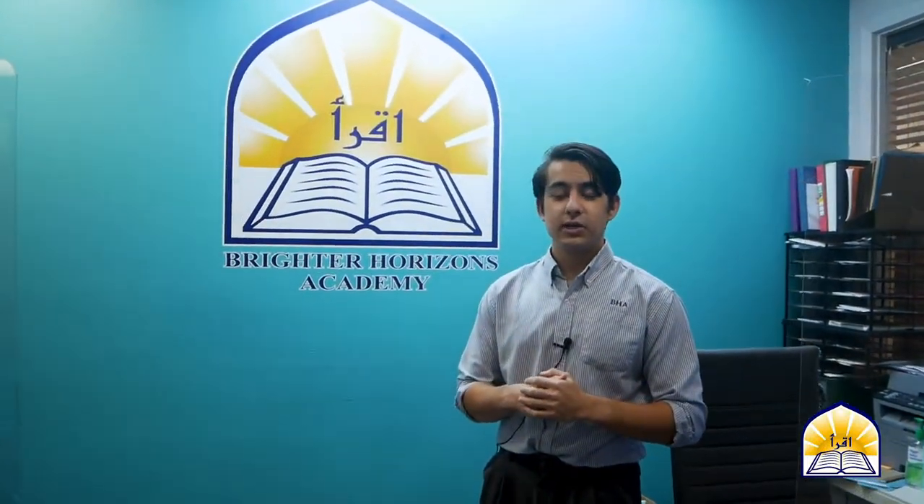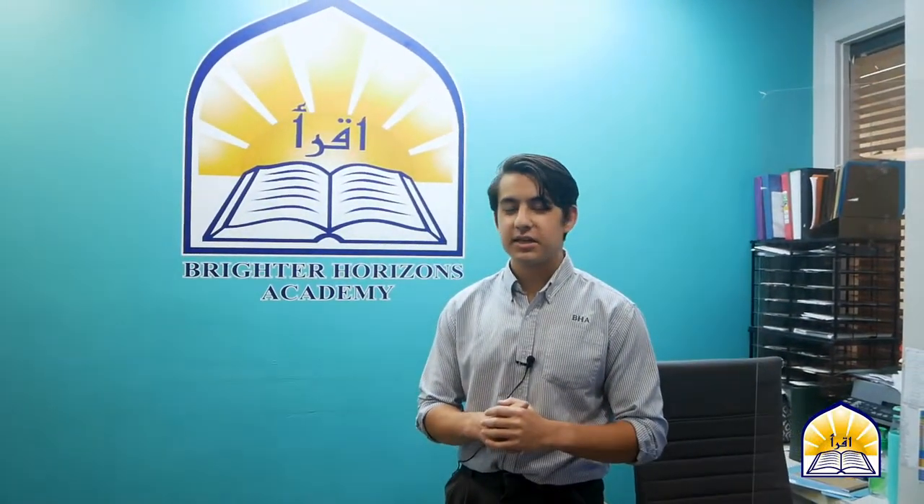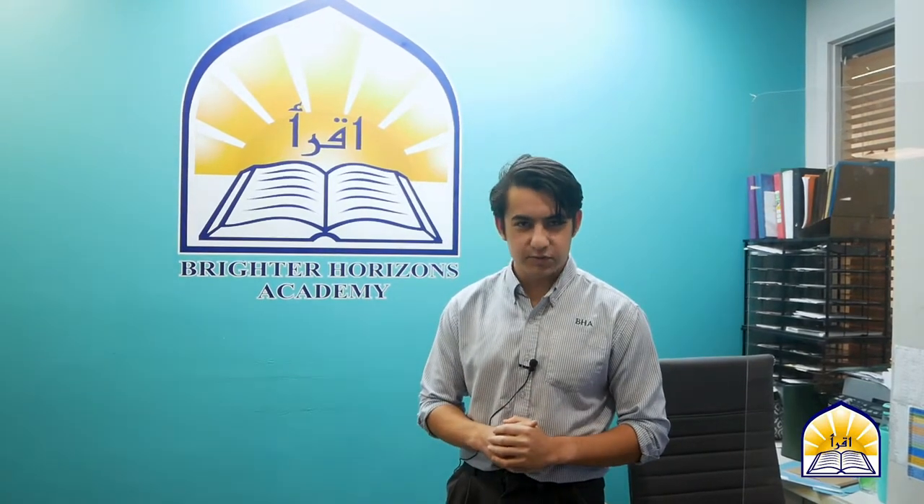Thank you for coming to our virtual tour. We hope to see you here soon. Wassalamu alaikum warahmatullahi wabarakatuh.